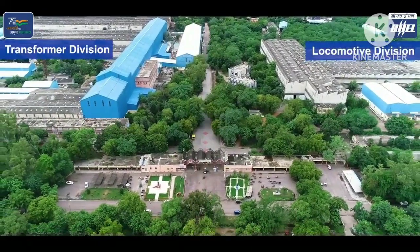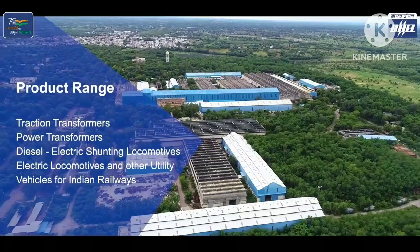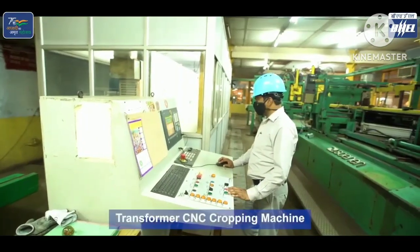Transformer division and locomotive division are the major divisions of BHEL Jhansi. The product range of Jhansi includes traction transformers, power transformers, diesel electric locomotives, electric locomotives, and other utility vehicles of Indian Railways.